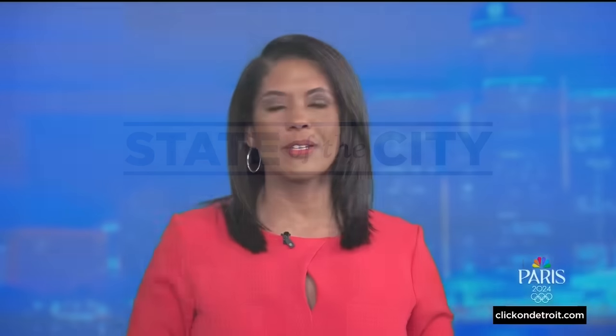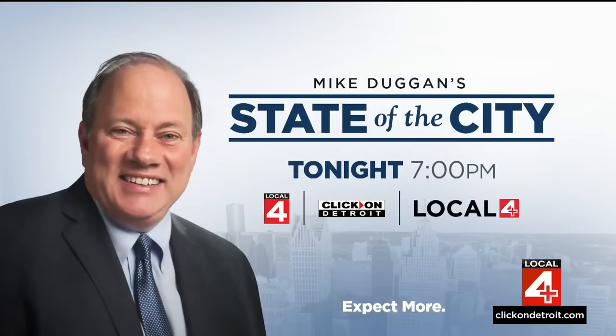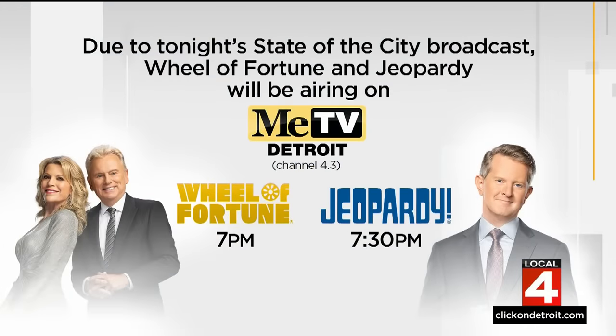Mayor Mike Duggan will give his 11th State of the City Address tonight. This year's theme is 'Every Neighborhood Has a Future.' Mayor Duggan will deliver his address at Dexter Avenue Baptist Church in Detroit starting at 7 p.m. It will be streamed on Local 4 Plus and clickondetroit.com. Coverage will preempt Wheel of Fortune and Jeopardy on Local 4, but they will be shown on MeTV in their normal time slots at 7 and 7:30.